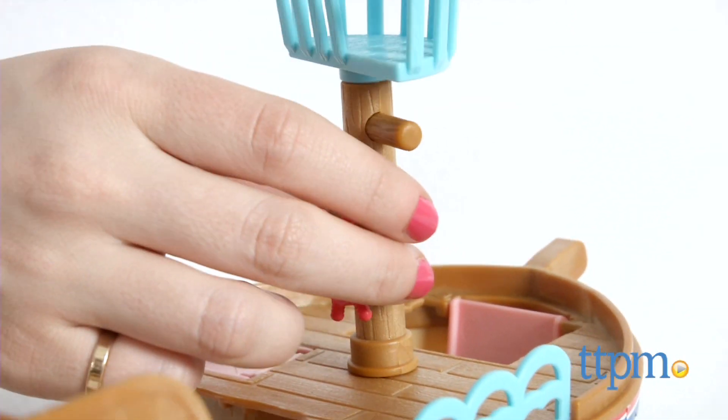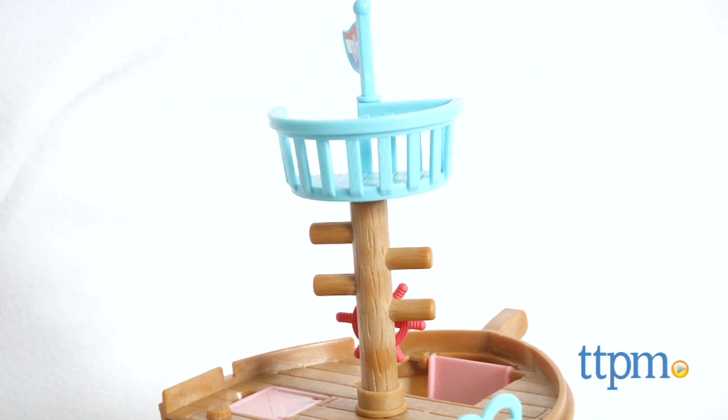The Calico Critters Adventure Treasure Ship is for ages 3 and up. For more information on this and other Calico Critters toys, head over to our website at TTPM or subscribe to our YouTube channel for more great reviews every day.